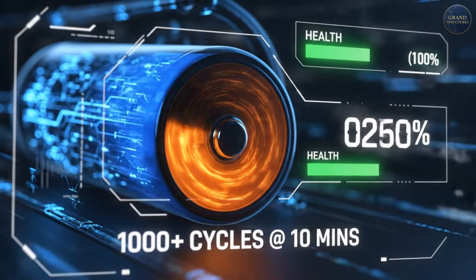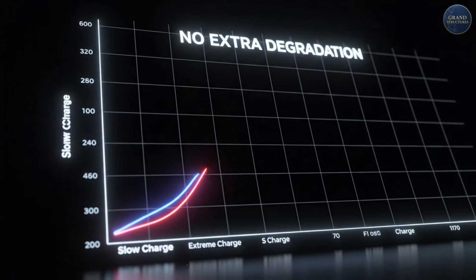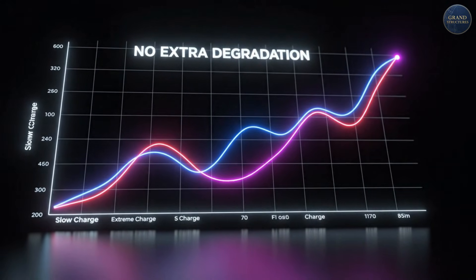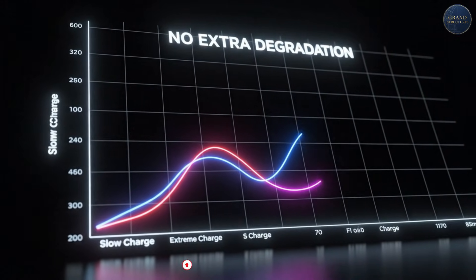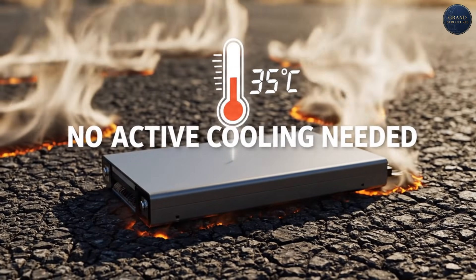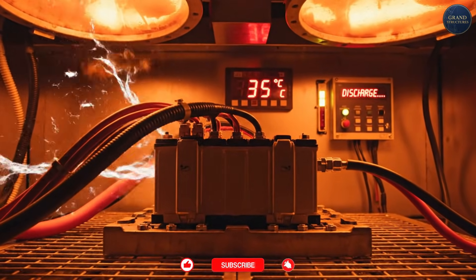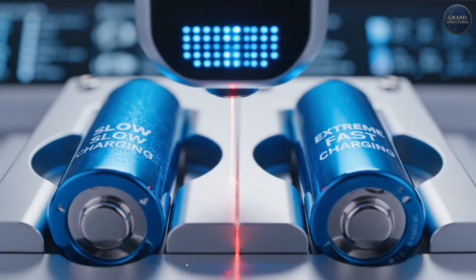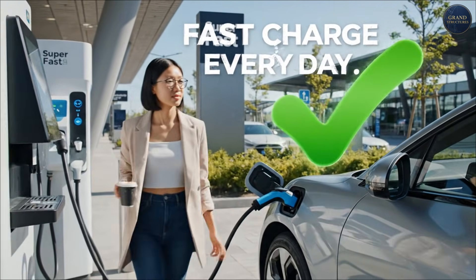Real-world performance in 2024: 1,000-plus fast charge cycles, 10% to 80% in 10 minutes, maintains 80% capacity after 1,000 cycles. Energy density: greater than 320 Watt-hours per kilogram at pack level. No degradation — consecutive extreme fast charging shows identical degradation to slow charging. Ambient temperature: works at 35 degrees Celsius without cooling systems. These batteries were tested in brutal conditions — consecutive 10-minute fast charges over and over — and showed no additional degradation compared to slow charging. That means you can fast charge every single time without worrying about killing your battery.